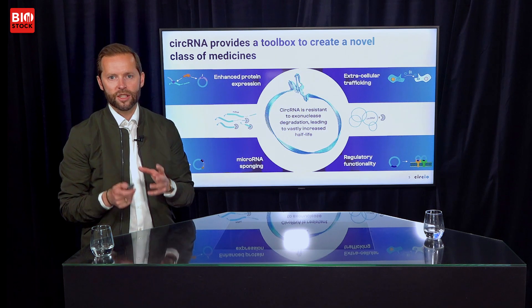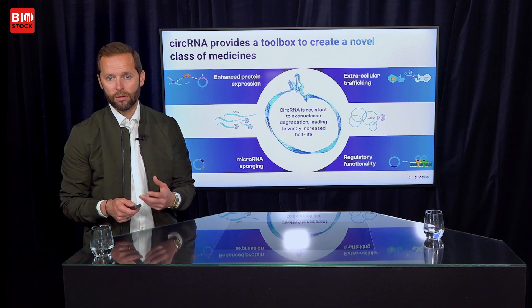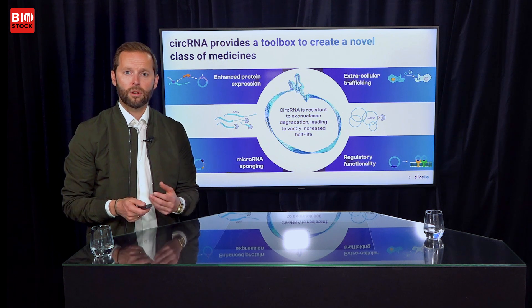Circular RNA, by being circular, lacks a free end. mRNA gets broken down by exonucleases — you can see them in this slide as small pac-men that eat up the RNA from the ends. A circular RNA doesn't have an end, so the pac-man doesn't have anything to latch on to. This means circular RNA is resistant to RNA degradation mechanisms in the cell, which massively improves its half-life. Due to this advantage you can have a much more stable RNA species and achieve several other functionalities simply not doable with mRNA. We view circular RNA as a toolbox to create a completely new class of medicines.